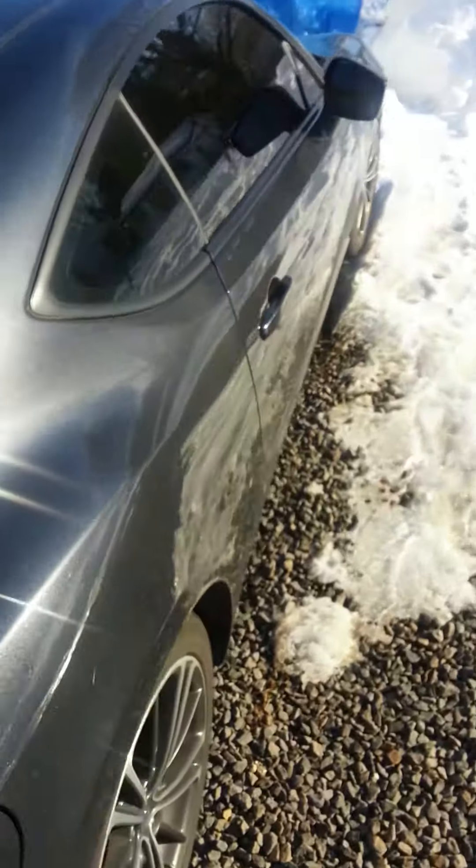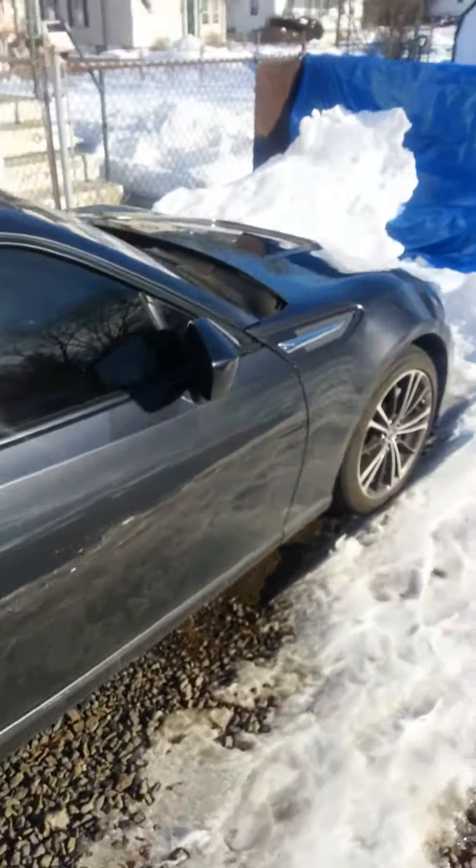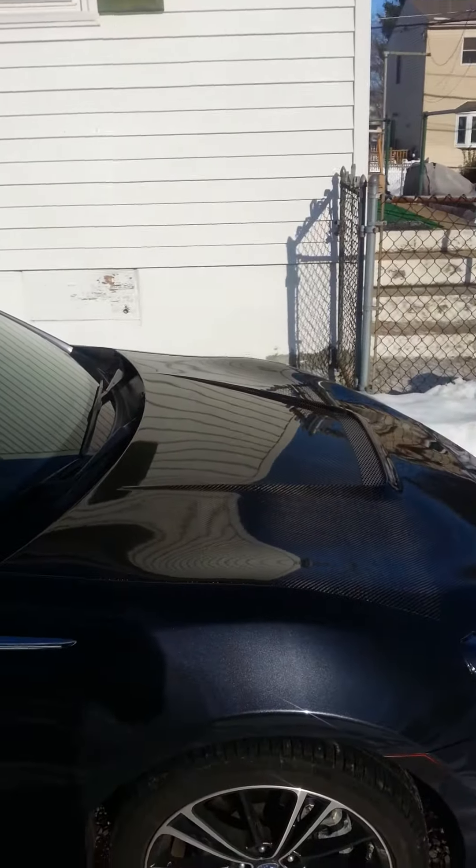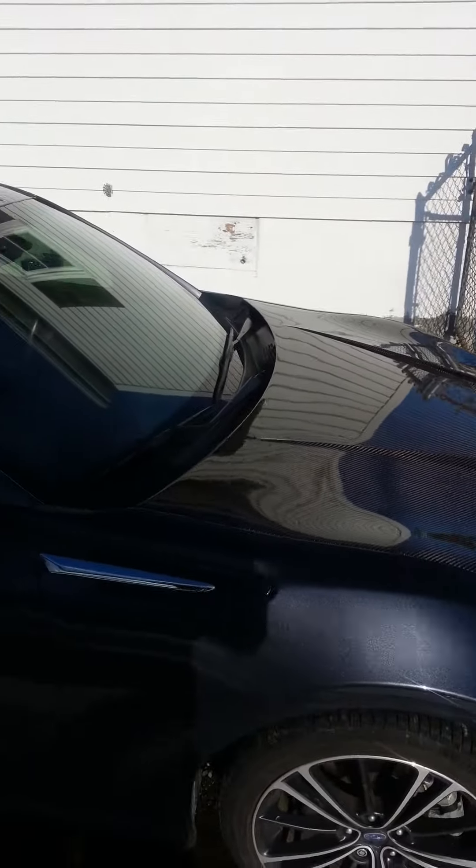But with the way that this winter's been, I'm definitely looking into getting rid of this car. I'd sell the aftermarket hood and taillights separately.